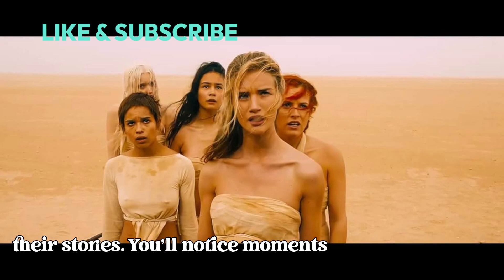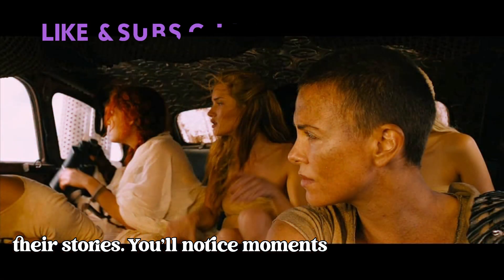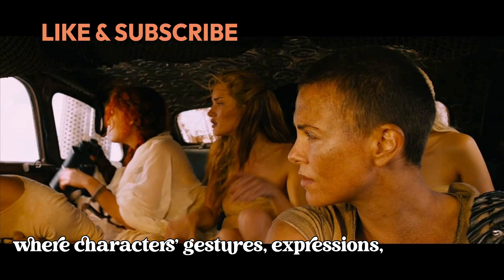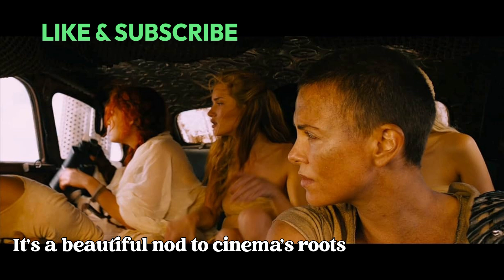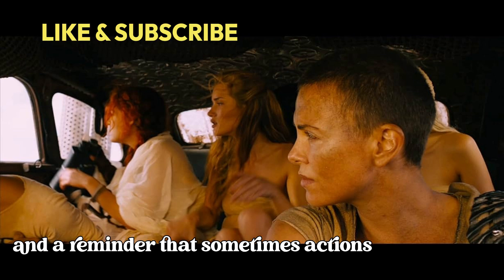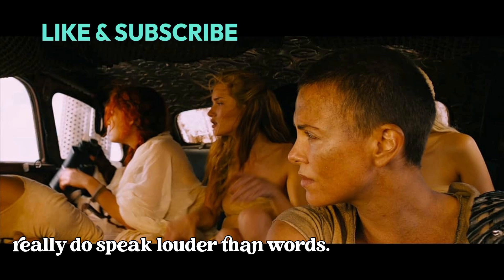You'll notice moments where characters' gestures, expressions, and even the scenery do all the talking. It's a beautiful nod to cinema's roots and a reminder that sometimes actions really do speak louder than words.